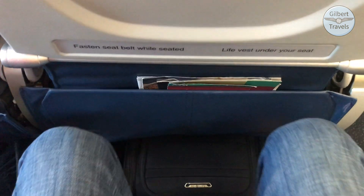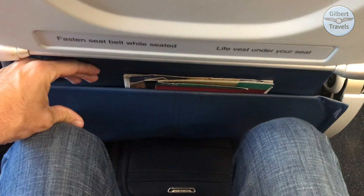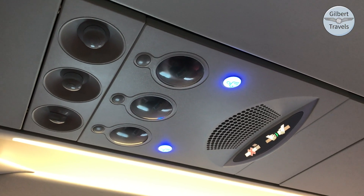These main cabin seats feature a tight 31 inches of seat pitch; however, the slimline design does allow for decent legroom. Overhead, you will find a standard set of individual air vents and reading lights.